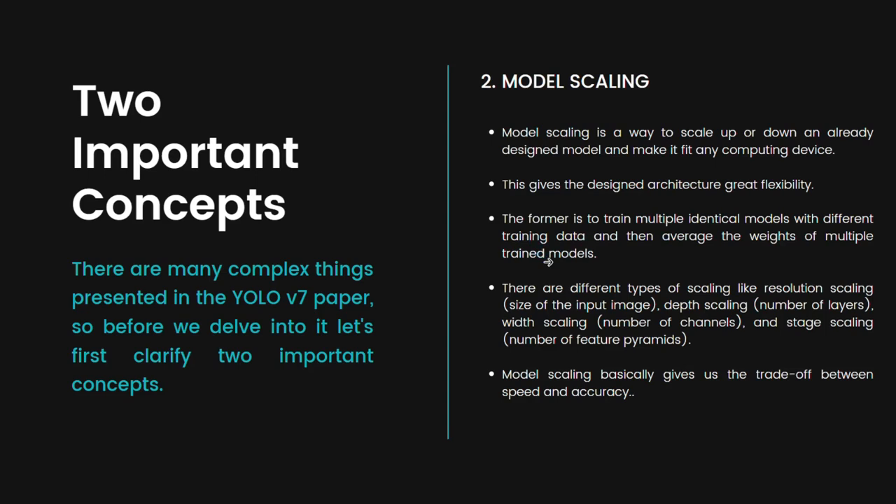When performing model scaling, there are different types such as resolution scaling, depth scaling, width scaling, and stage scaling. We've already seen these concepts in the EfficientNet paper by Google, where they scaled a model using different parameters. Resolution refers to the width and height of the image, depth refers to the number of layers, width refers to the number of channels, and stage refers to the number of feature pyramids. Model scaling essentially gives us a trade-off between speed and accuracy.